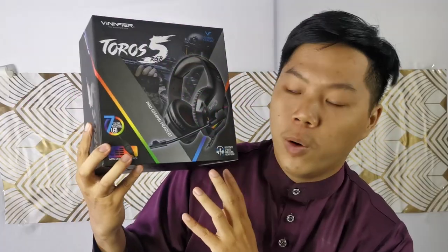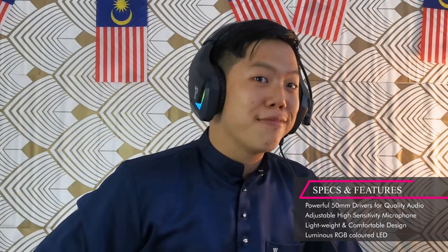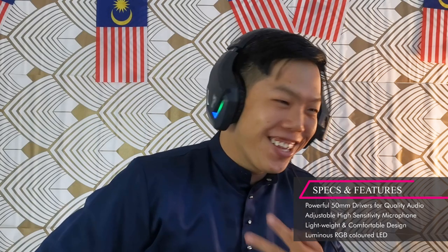It has a wonderfully cool and stylish design. It's a very comfortable and ergonomic design that doesn't put too much pressure on your head. It has very good sound quality because of its great drivers.